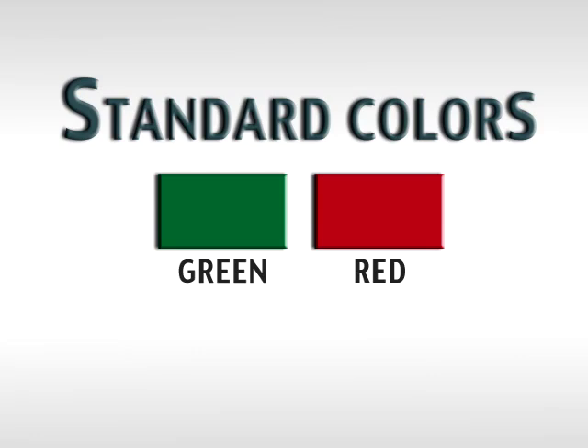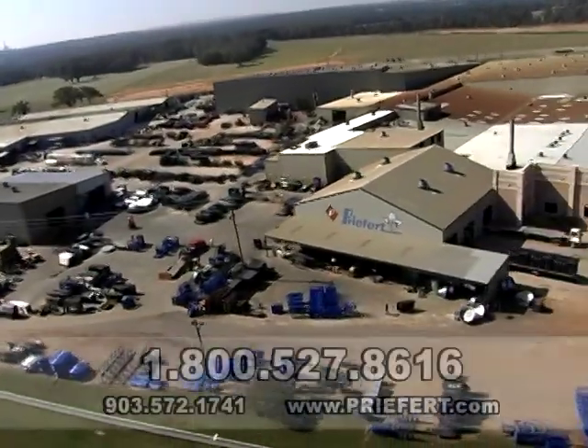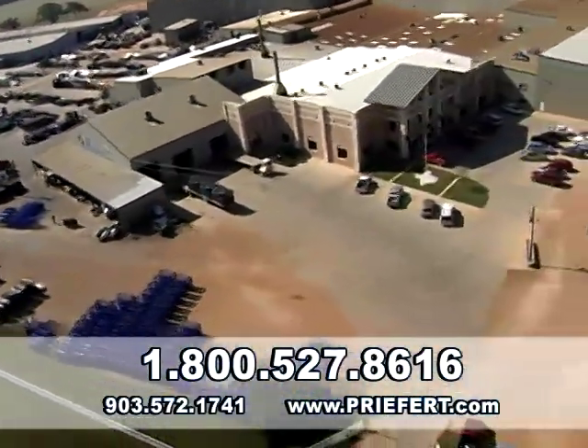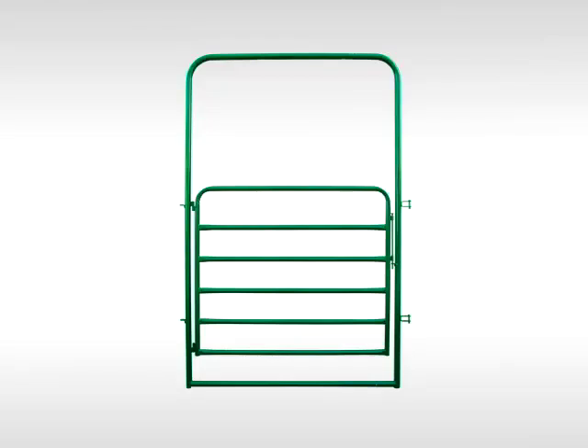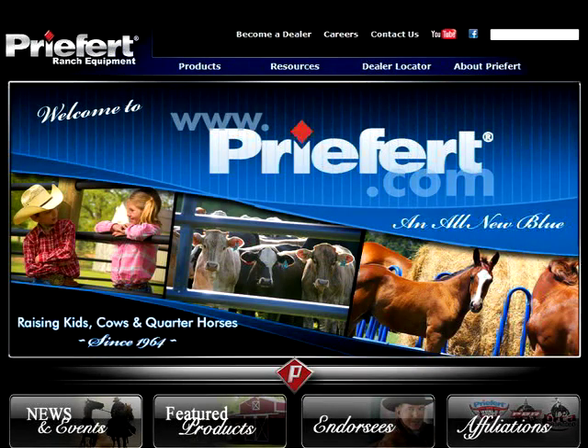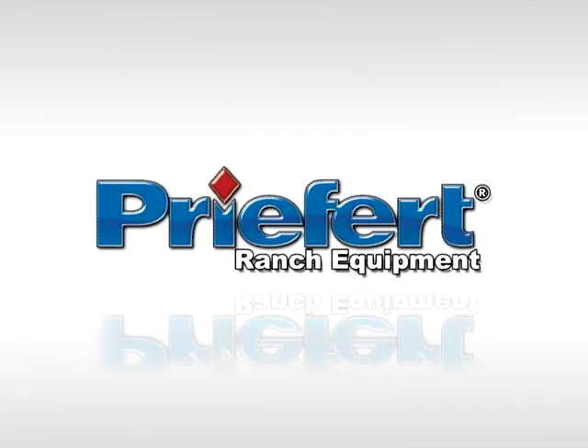Standard colors are green and red. You can also special order economy panels in a pre-galvanized finish. Contact Prefert to get answers to any other questions you may have, and don't forget to ask them about economy walkthroughs and bow gates. Or visit us on the web at Prefert.com. Prefert, built by ranchers for ranchers.